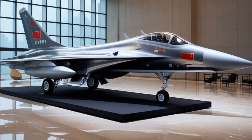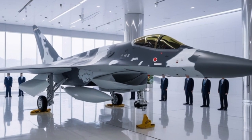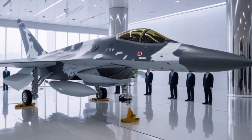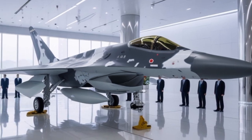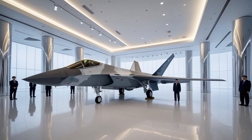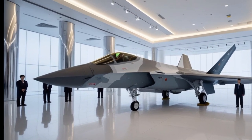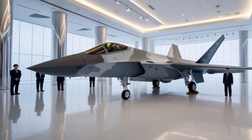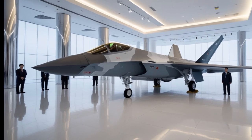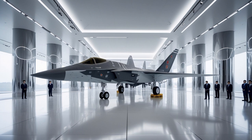Survivability is another area where the Typhoon stands tall. Besides its agility and electronic warfare systems, the aircraft is equipped with the Defensive Aids Sub-System (DASS). This includes radar warning receivers, missile approach warners, electronic countermeasures, and chaff and flare dispensers. DASS helps pilots detect and avoid threats like radar-guided and heat-seeking missiles. In 2025, upgrades to DASS ensure quicker response times and better integration with other onboard systems.